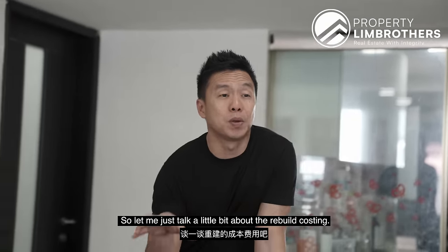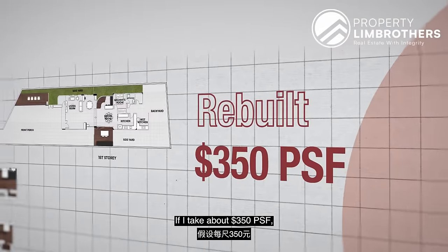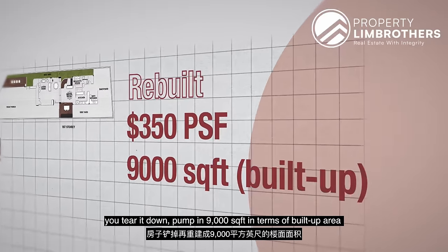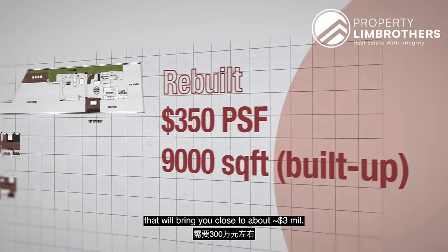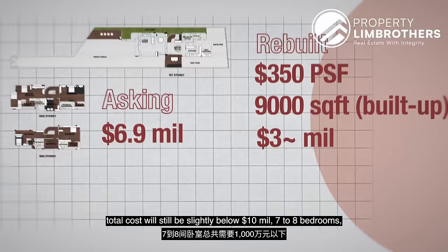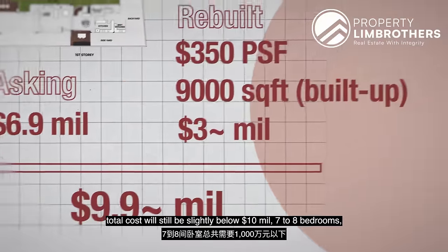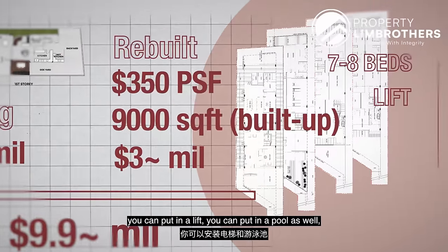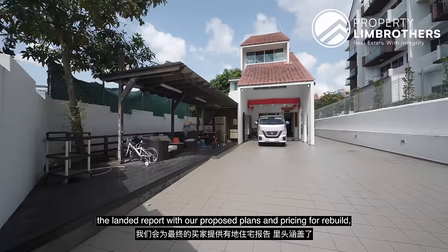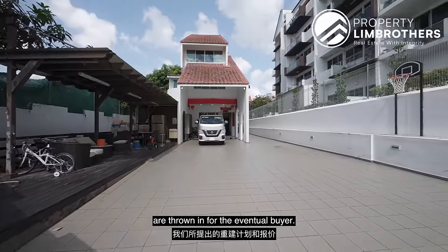Let me talk about the rebuild costing. At about $350 per square foot, you tear it down and pump in 9,000 square feet of build-up area — that brings you close to about $3 odd million. Adding that back to $6 over million, your total cost will still be slightly below $10 million, with 7 to 8 bedrooms, a lift, a pool, and multiple car parking zones. When you transact with PLB, the landed report with proposed plans and pricing for rebuild are included for the adventurous buyer.